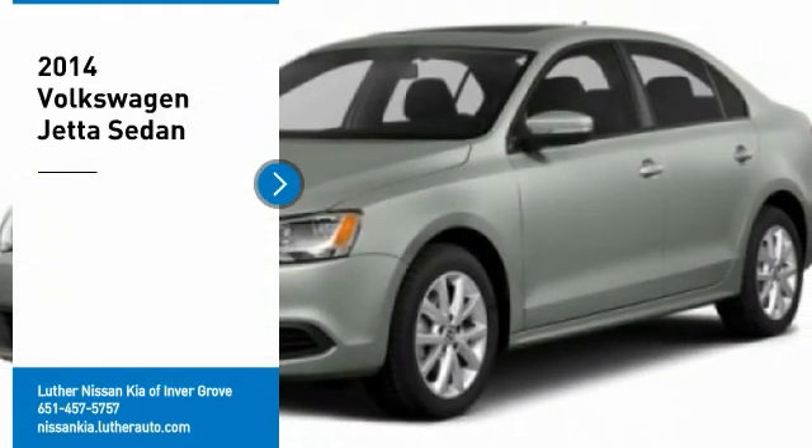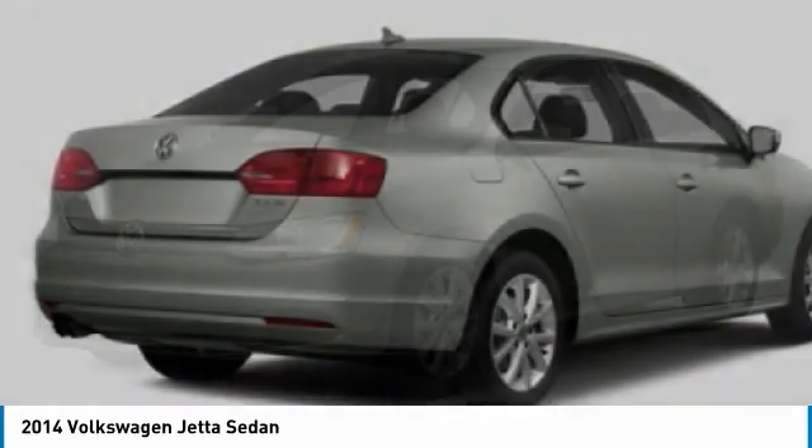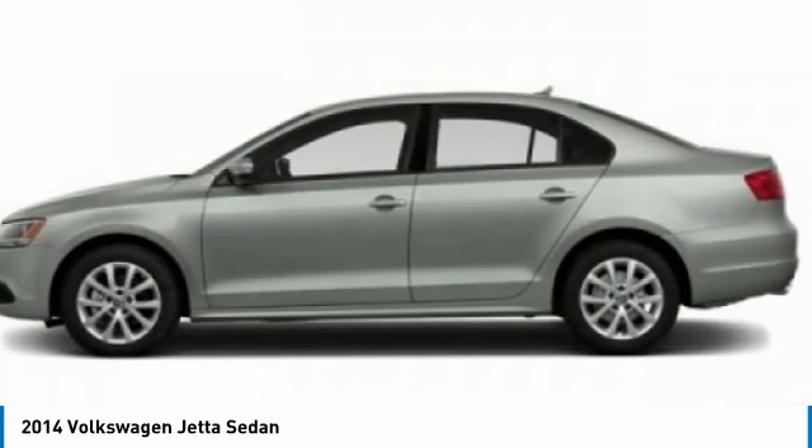Come test drive the 2014 Jetta. The Jetta is a premium car that is family-friendly with a great price, agile and confident handling. Volkswagen Jetta.